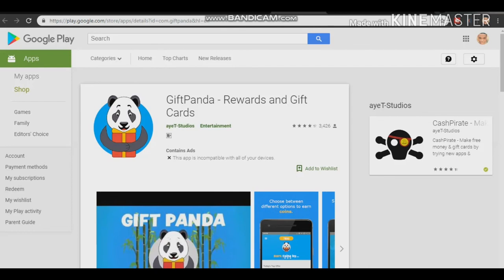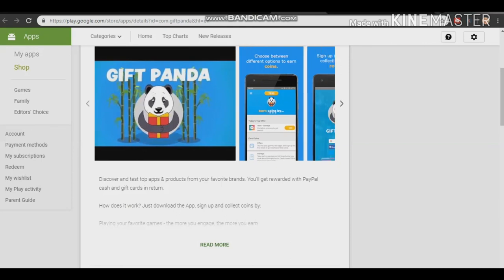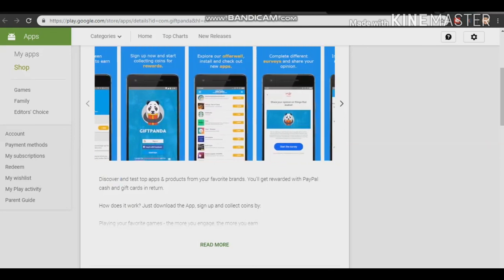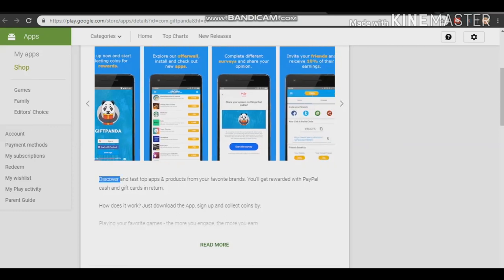The next one I'm showing you is Gift Panda. This one is also really fast and reliable — it's a rewards and gift card app. You'll be getting paid just by performing different services, and their services are simple. It's not hard service that you'll get fed up doing. You don't need much skills and knowledge to get started. It's 100% free.